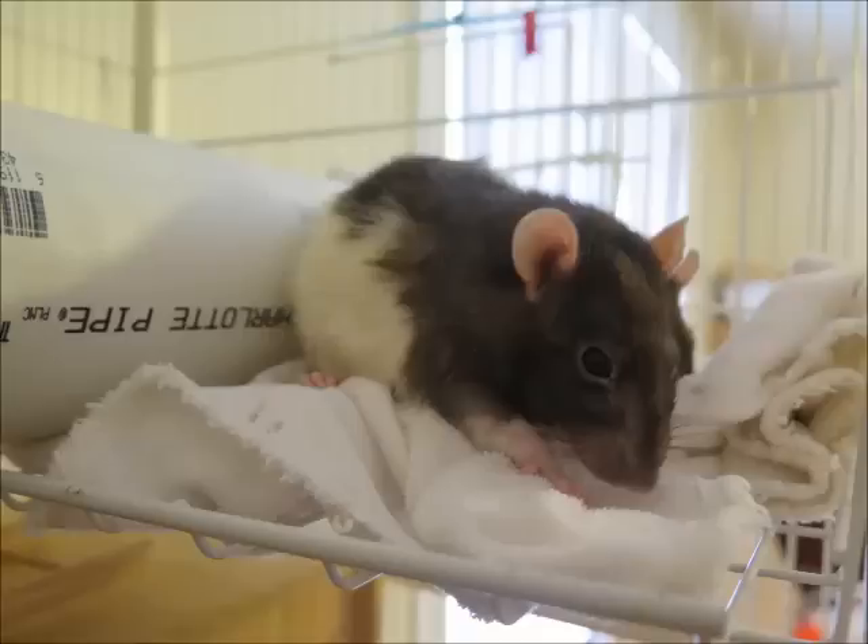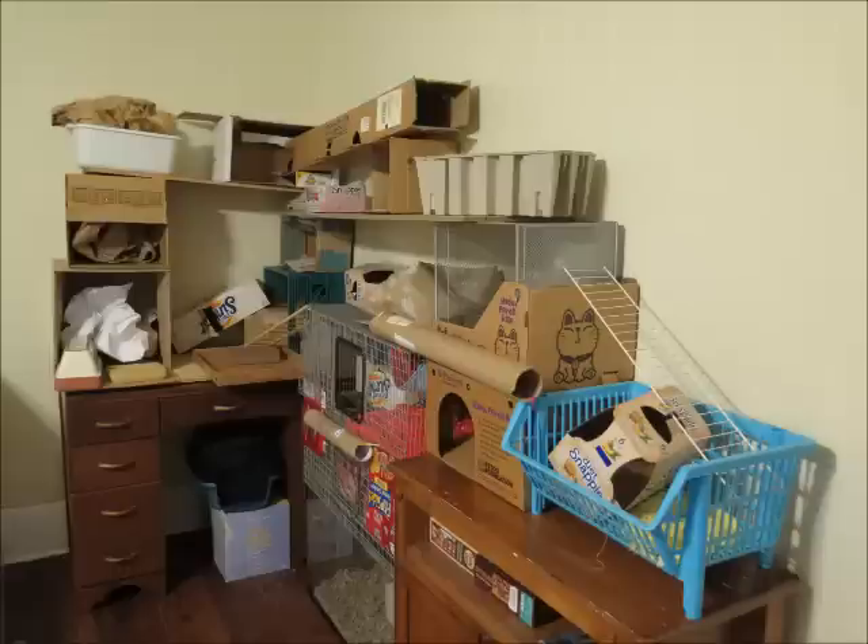Amy is a pretty old rat and she's beginning to have some health problems, so I've started to worry about the jumping. Amy could really hurt herself if she landed the wrong way.